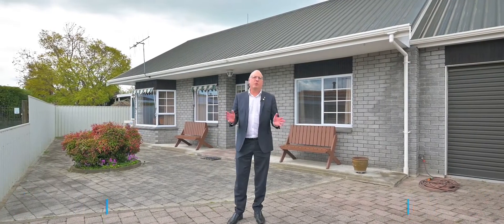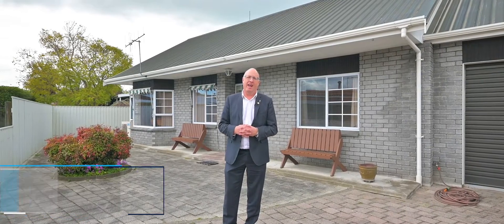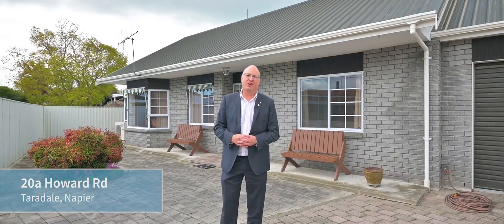Hi, I'm Craig Smith from Harcourts Hawkes Bay. It's my pleasure to introduce you to Happy on Howard, a wonderful two-bedroom home. Let's go take a look.